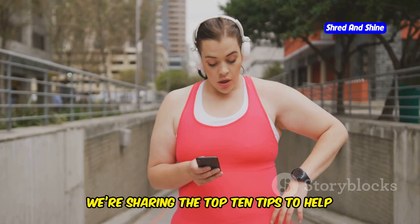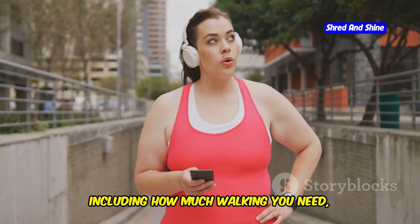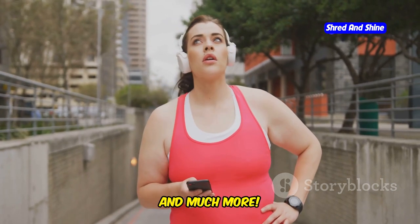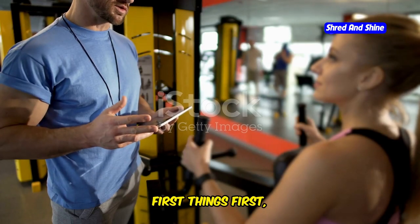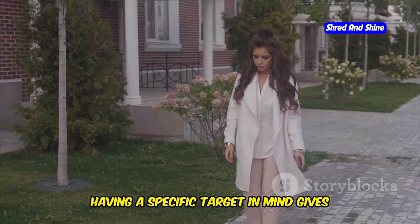In today's video, we're sharing the top 10 tips to help you lose weight by walking every day, including how much walking you need, how to maximize your calorie burn, and much more. Get ready to lace up those sneakers and let's get started. First things first, let's talk about setting a walking goal.